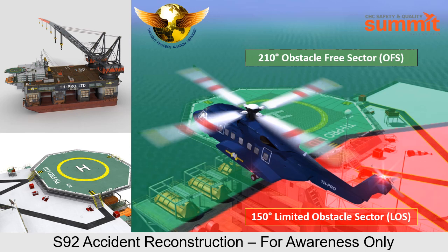The information discussed and presented in the animation is only to facilitate a learning experience, and it is the flight crew's responsibility to adhere to their own company operations manual and standard operating procedures.